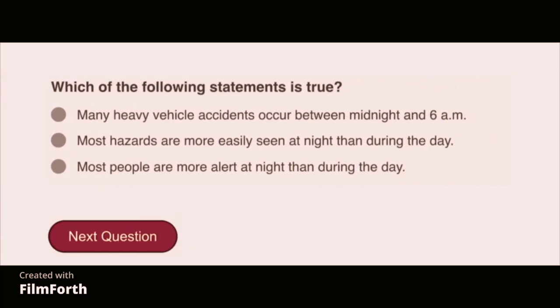Which of the following statements is true? Many heavy vehicle accidents occur between midnight and 6 a.m.